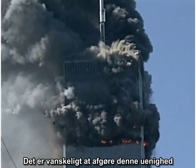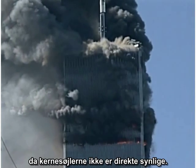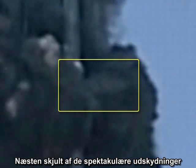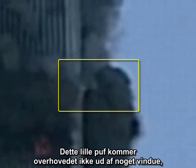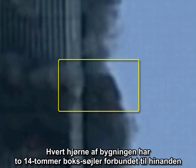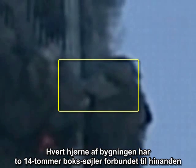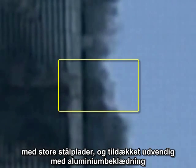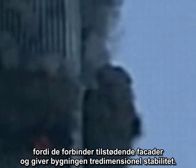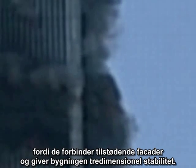It is hard to resolve this dispute directly because the core columns are not directly visible. Nearly hidden by all the spectacular ejections, one small, focused jet of material has special significance. This little puff is not coming out of the window at all, but out of the corner of the building. Each corner of the building has two 14-inch box columns connected to each other by large steel plates and covered on the exterior with aluminum cladding. There are no corner windows.